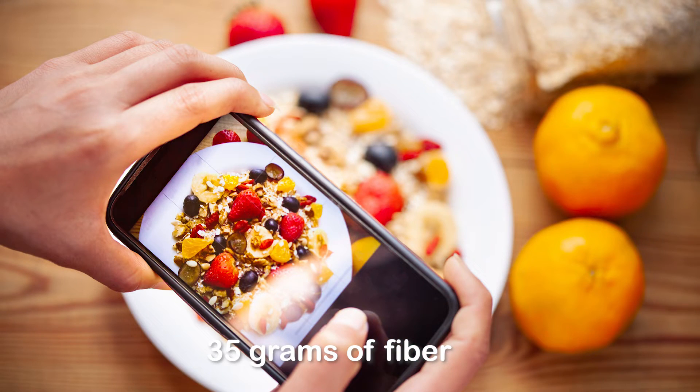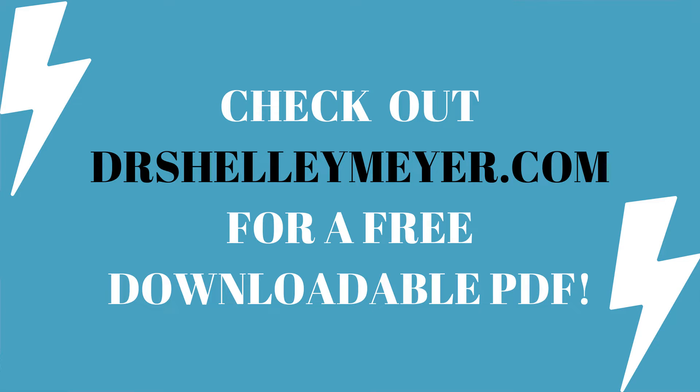You want to look at your grams of fiber and shoot for 35 grams per day. You can track this with an app, and I have a free PDF you can sign up for that shows different ways to track fiber and what foods are high in fiber so you can add it up and keep track of it.